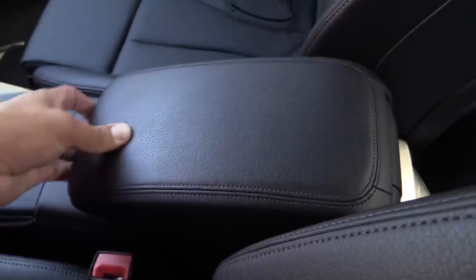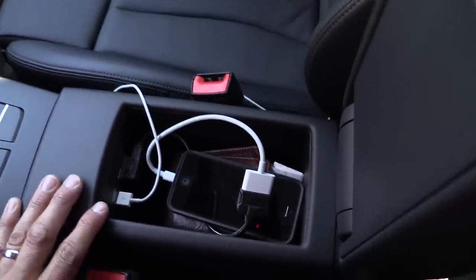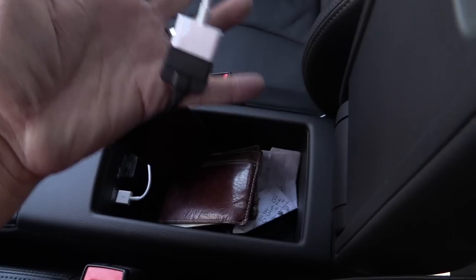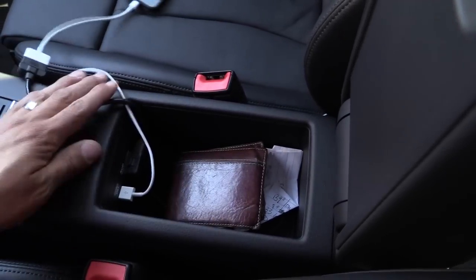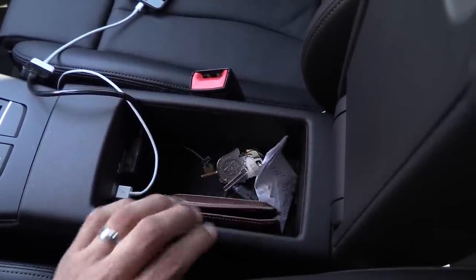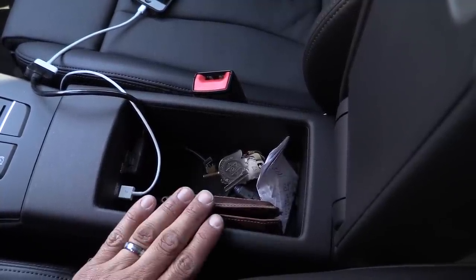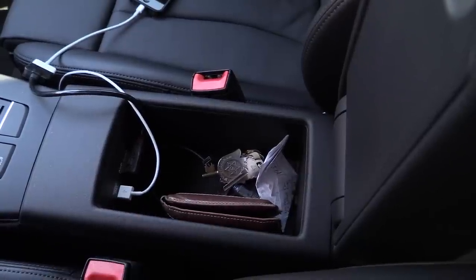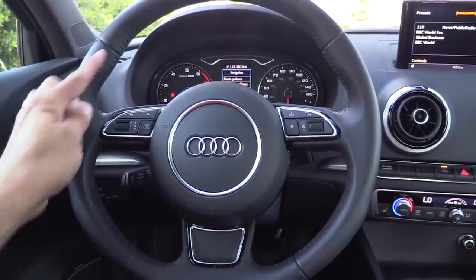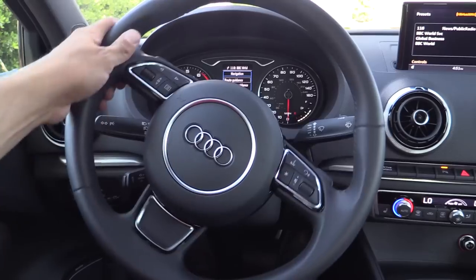The center armrest slides forward and backward and has multiple different adjustable heights — it's not a stationary armrest lid like you see in some vehicles. Opening it up reveals a USB charge-only port and an MMI interface port, with an Apple iPhone adapter plugged in right now. You can also plug in a USB adapter and fit a small amount of other items in this little compartment. It's not terribly large because, of course, the all-wheel drive system has to go somewhere in the A3, and it also reduces your cargo room — about two cubic feet less in the 2.0T with Quattro than in the 1.8T front-wheel drive. Our tester also has the optional sport wheel with a three-spoke design and shift paddles.